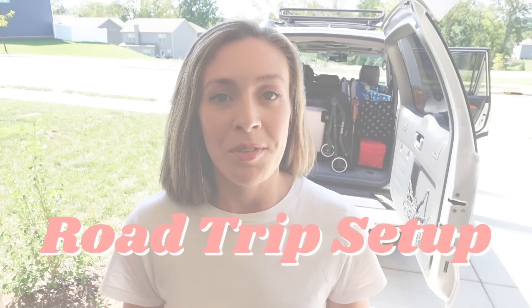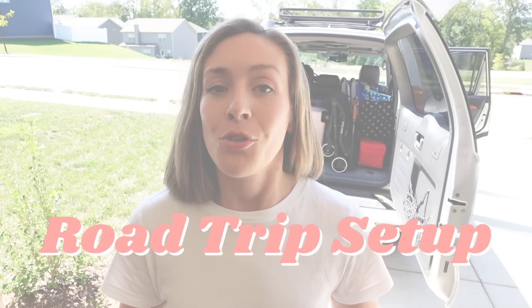Welcome back to my channel! I'm going to be showing you my entire road trip setup for our 12-hour drive to Disney and the beach — a two-in-one trip. It's going to be me, my husband, and my three-and-a-half-year-old Ellie Rose. I'm Becca, and I share Disney planning content, tips for taking little kids to Disney World, vlogs, and travel adventures. I'm also going to share some helpful road trip travel hacks.